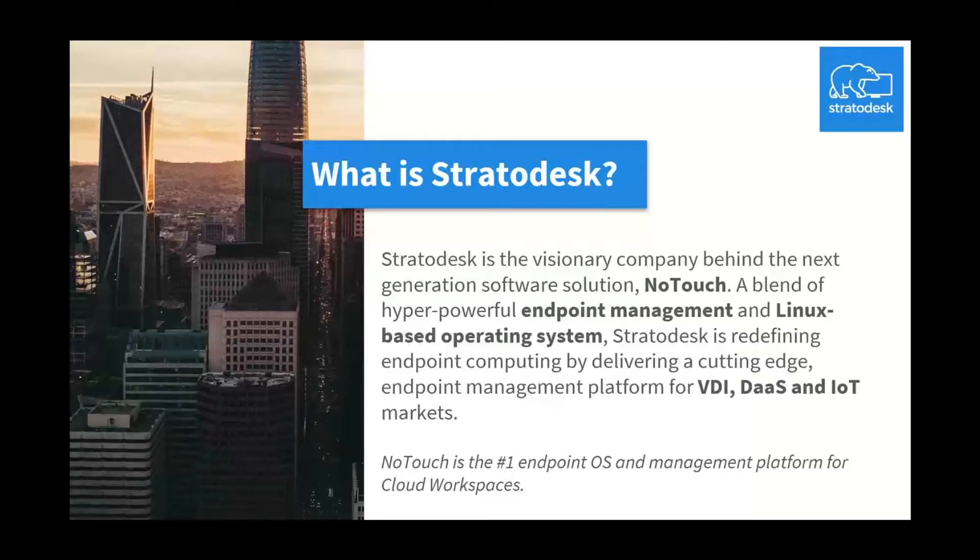For those of you who don't know, Stratodesk is a visionary company behind the next-generation software solution, NoTouch — a blend of hyper-powerful endpoint management and Linux-based operating system. Stratodesk is redefining endpoint computing by delivering a cutting-edge endpoint management platform for VDI, Desktop as a Service, and IoT markets.